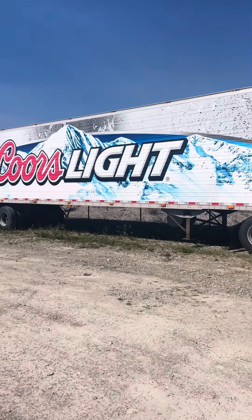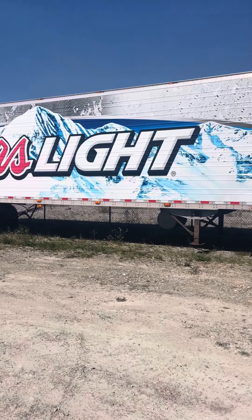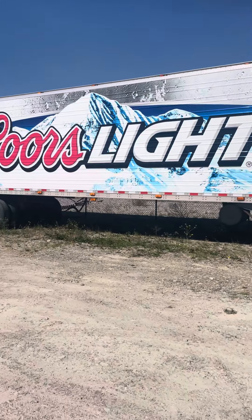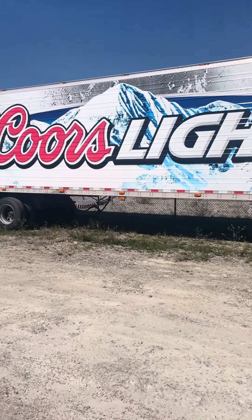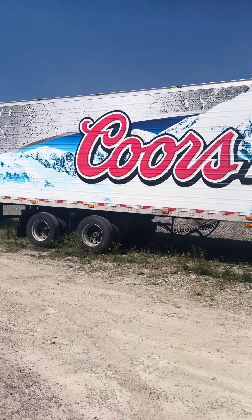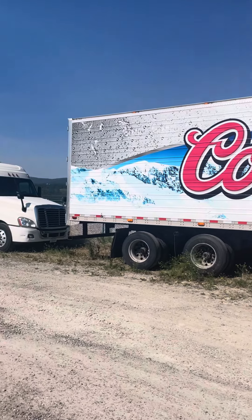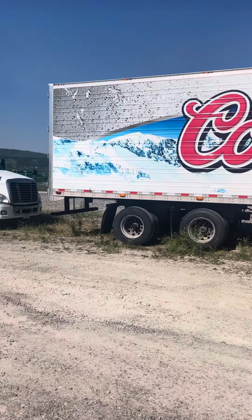Here's the info on the trailers. We have a 2002 Great Dane 50-foot reefer, a 2006 Trailer Mobile 48-foot dry trailer, a 2003 Wabash 47-foot reefer trailer, and a 1987 Hyundai 48-foot dry trailer. They're all down here to take a look at.